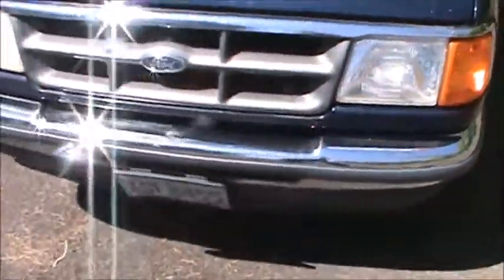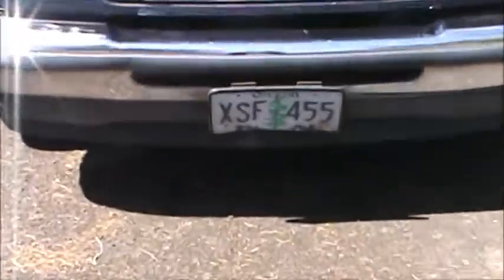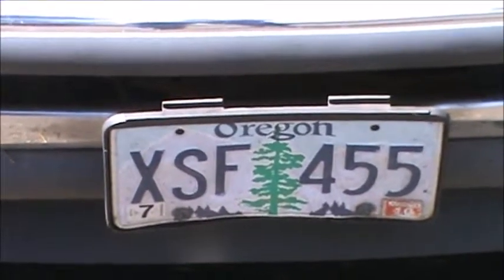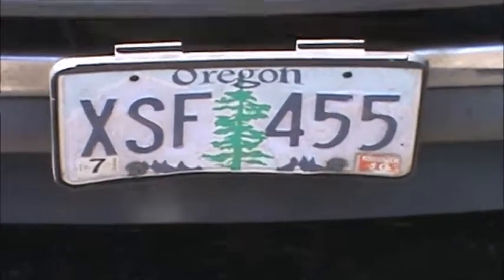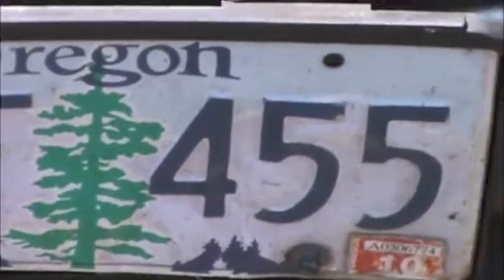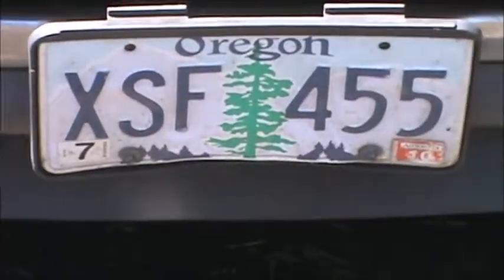Interesting story about the license plate: when the state of Oregon came up with this plate, the tree in the middle was kind of a brownish tan goldish color. Everybody complained that it looked like the tree was dead, so they switched the color to green. So we now have the green fir tree on the license plate instead of the dead fir tree.